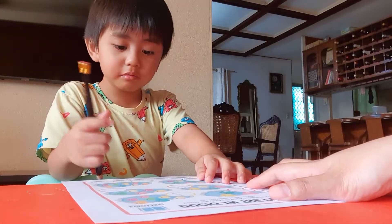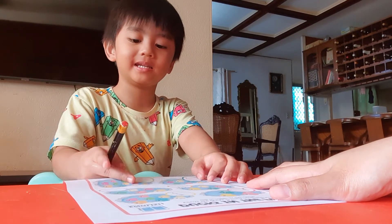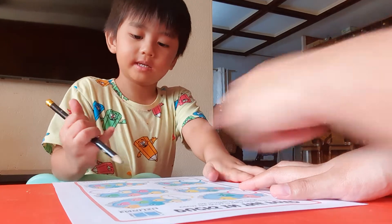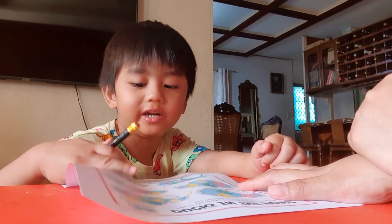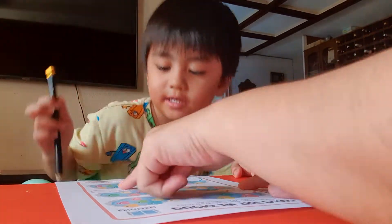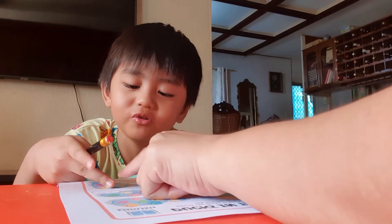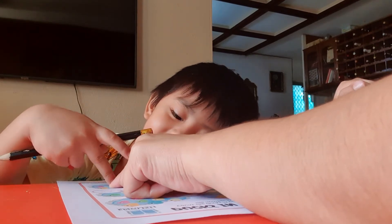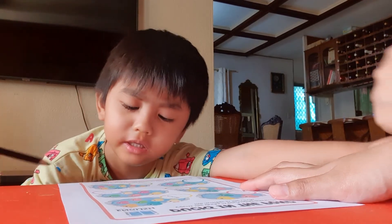How about this? How many ducks do you see? One, two, three, four, five, six, seven, eight, nine, ten. Wow. Seven ducks? No, there are not seven. You count again. One, two, three, four, five, six, seven, eight. Mama will help. One, two, three, four, five, six, seven, eight, nine, ten. How many ducks? Ten. You write number ten.